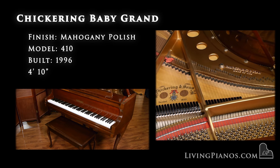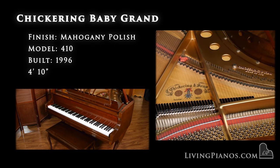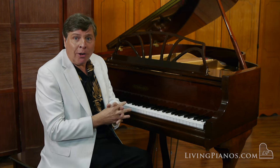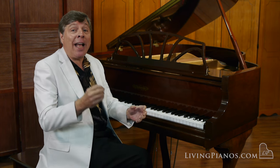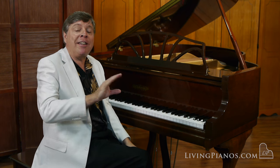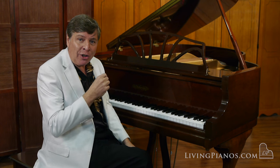This piano was actually built at a time when Chickering was owned by Baldwin. So virtually all the parts in here are Baldwin. It even has the AccuJust hitch pins which I've talked about, and tone enhancing technology that maximizes the down bearing for optimal tone as you'll hear.